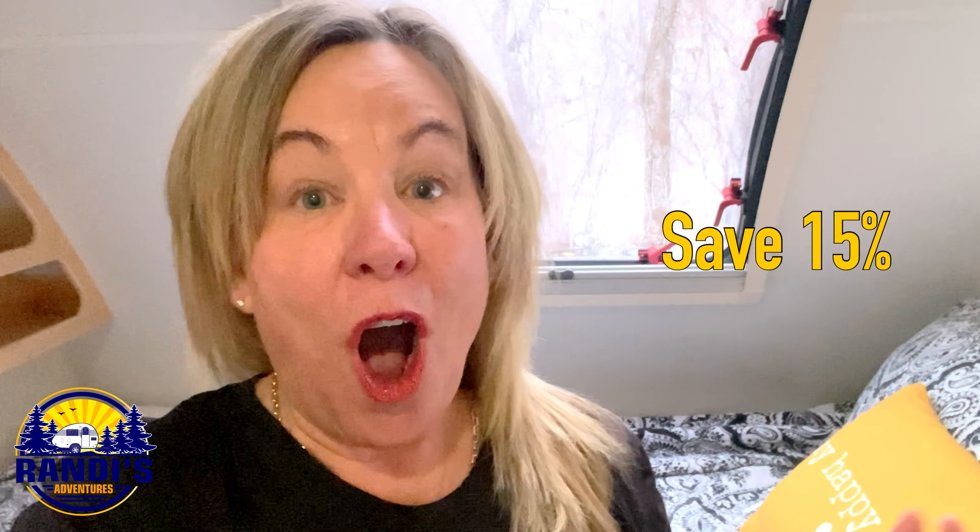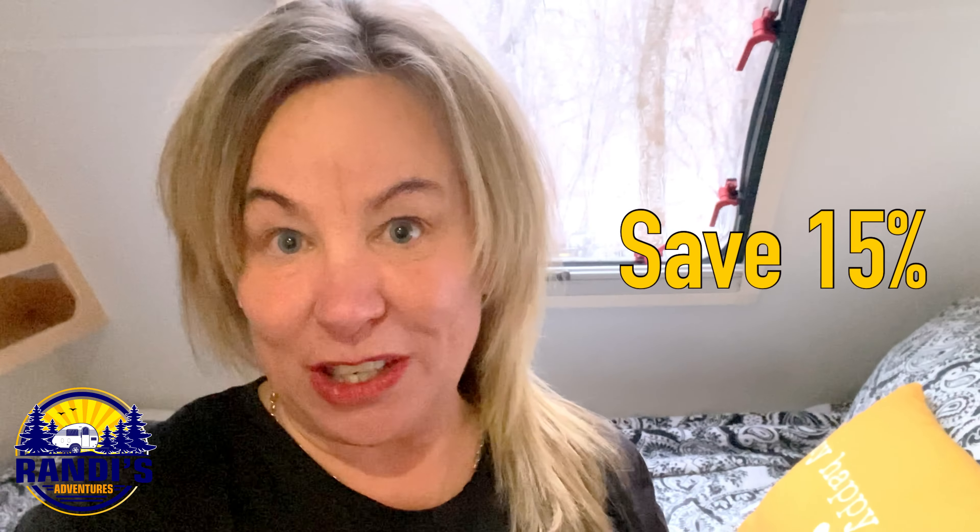I love my Froli sleep system and I did a complete video with a lot more details. I'll leave a link to that video in the video description below if you want to learn more. As an affiliate, they've given me a discount code that will save you 15% — all that information will be in the video description below.